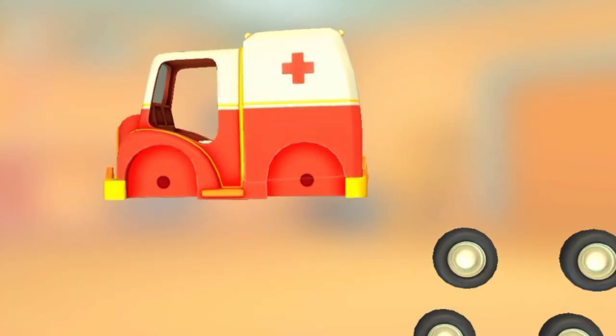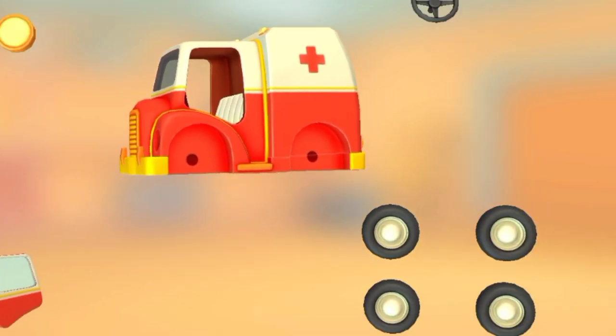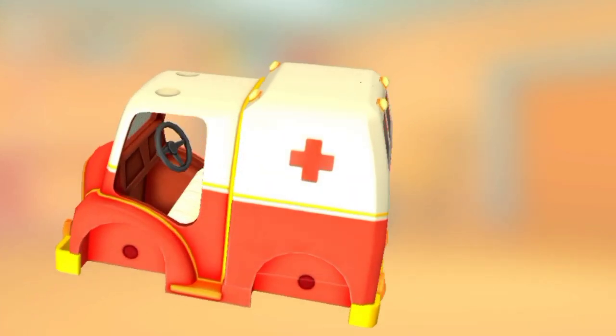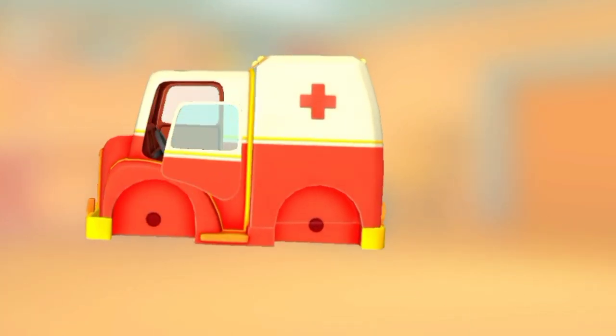Back doors. Door. Steering wheel. Door. Door!